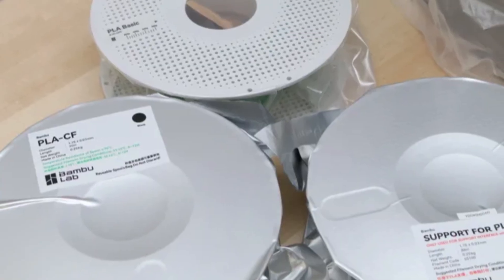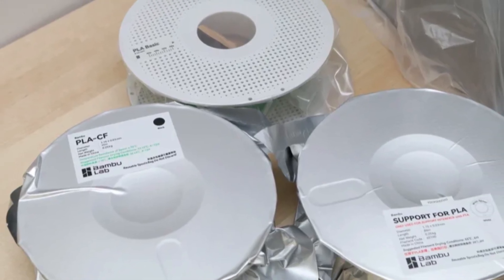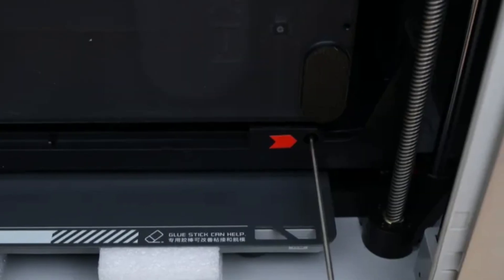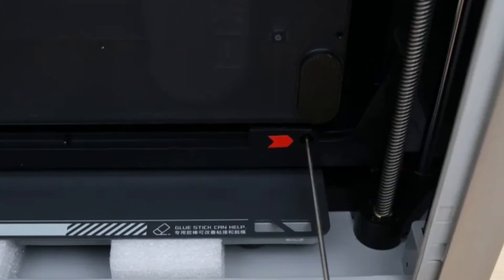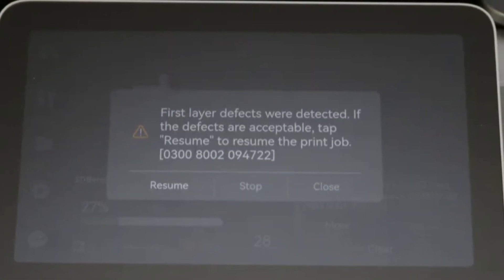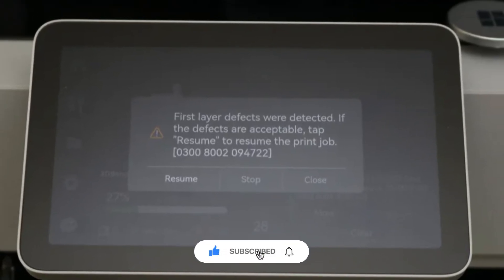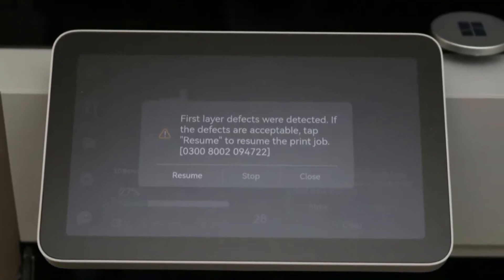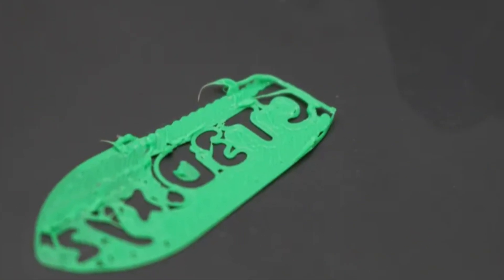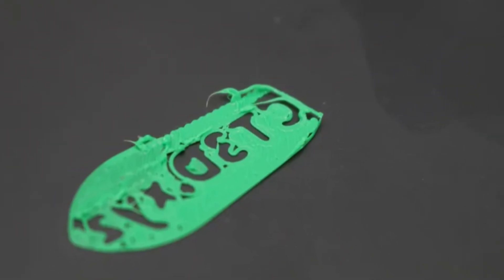The Bamboo Lab X1C remains a top-tier 3D printer. It features lightning-fast printing speeds with remarkable accuracy output. Automatic bed leveling saves time and improves print consistency overall. The AMS system enables seamless multi-color printing for creativity. Real-time monitoring with AI detection prevents print failures automatically. Its fully enclosed chamber supports a wide range of materials. The touchscreen interface and app control enhance usability and convenience — perfect for serious makers who value speed and reliability.